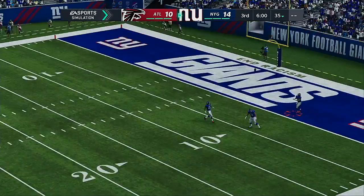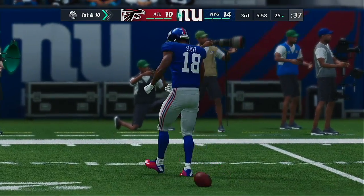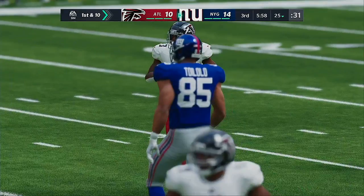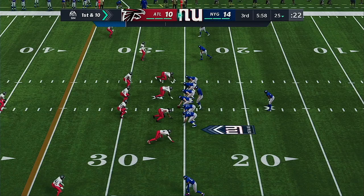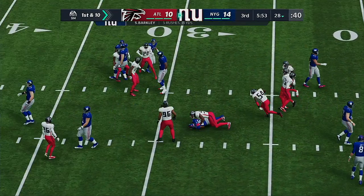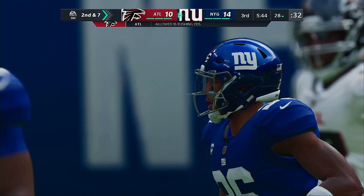Welcome back for quarter number three. He opted for the touchback and New York is set to take the field. Both of these defenses have been stifling these last few drives. What needs to change? A lot of guys will go back and review — figure out what worked, try and get back to some of those plays, as well as the possibility of showing something you haven't shown already. Give Barkley three on first down — it'll set up a second and seven.